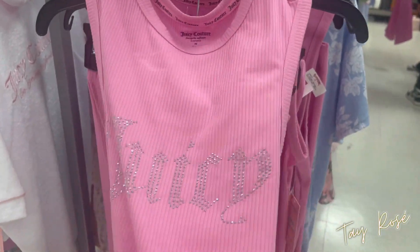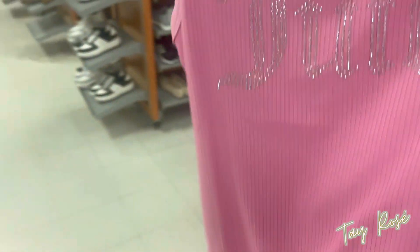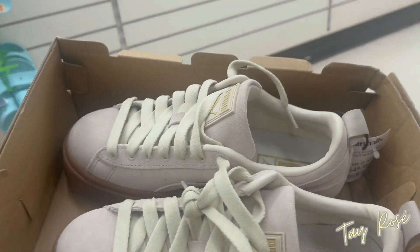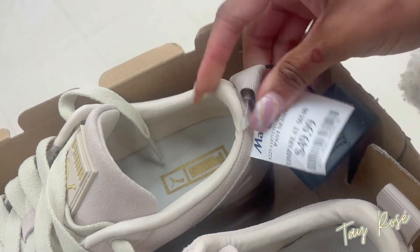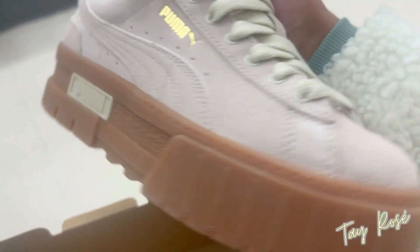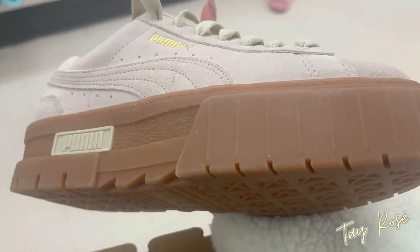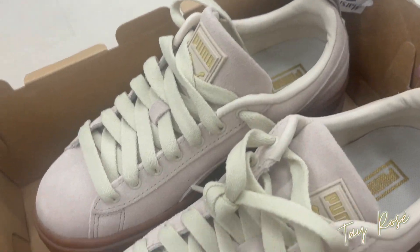I also found a cute lounge pant set that I'm getting for sure. Now I'm in Marshall's and I just scored these Puma Maze platform shoes for $49.99. They're like a blush pink with a peanut butter bottom — I don't know exactly what kind of sole these are but I'm not a sneaker head. I am purchasing them though.